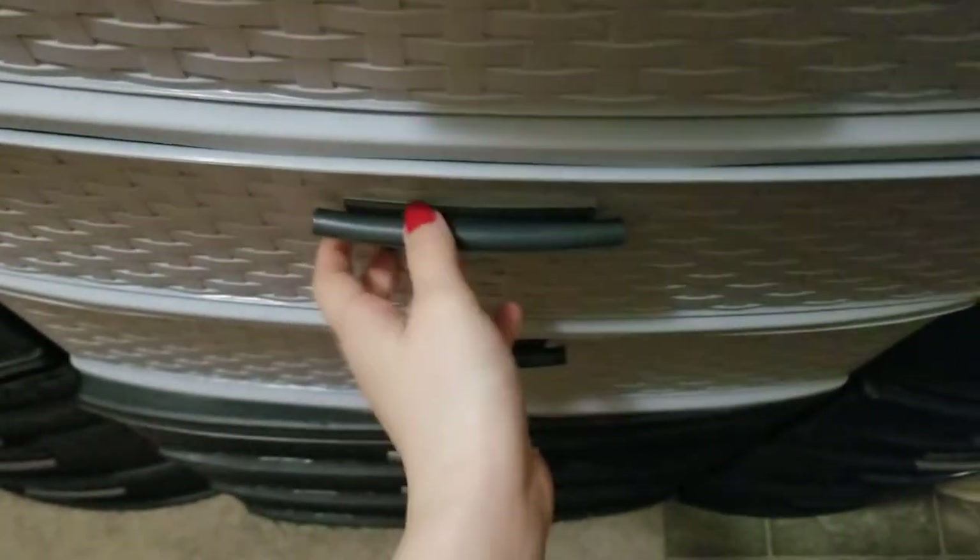I think everything I have now does have these new labels on them, besides the clamshells, because I haven't bought any clamshells in I don't know how long. Alright, so that's that drawer — and then this drawer is actually empty. I know, crazy.